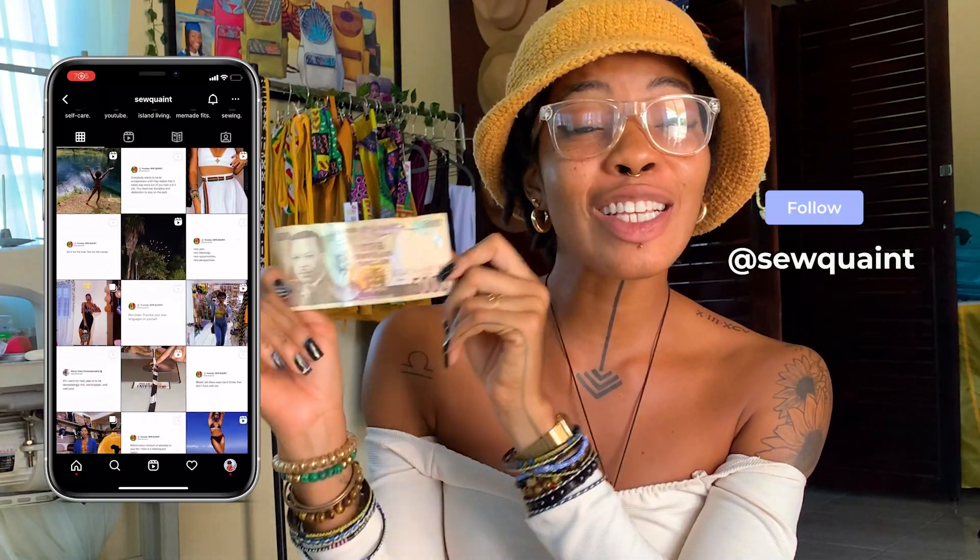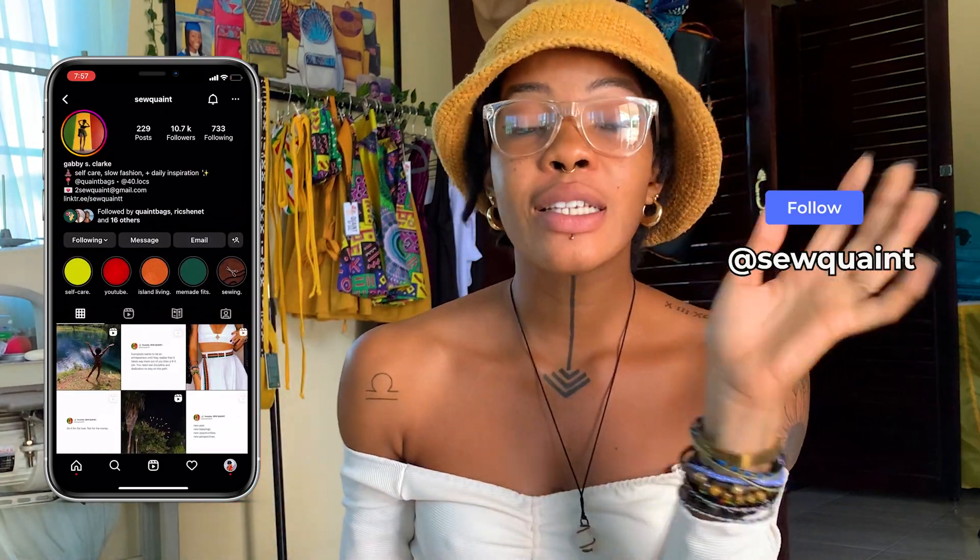Today I'm going to take you guys shopping with me and show you how many things you can get with $5,000 in St. Anne.